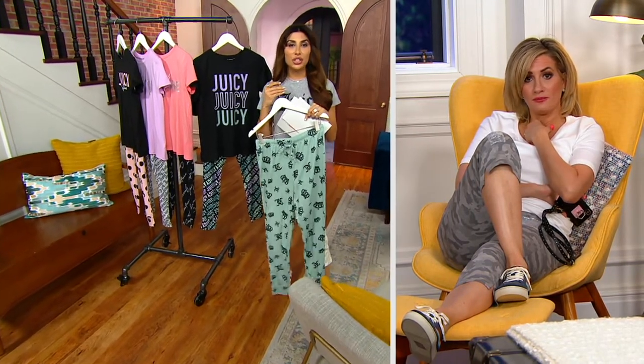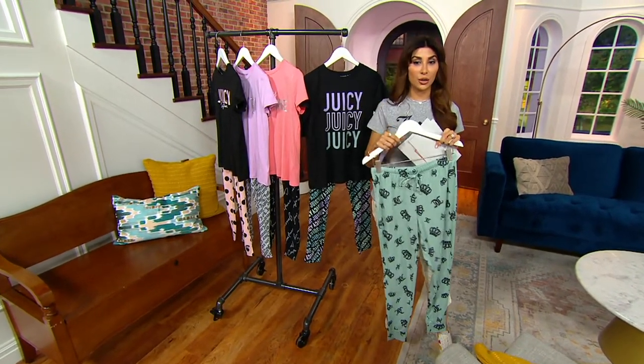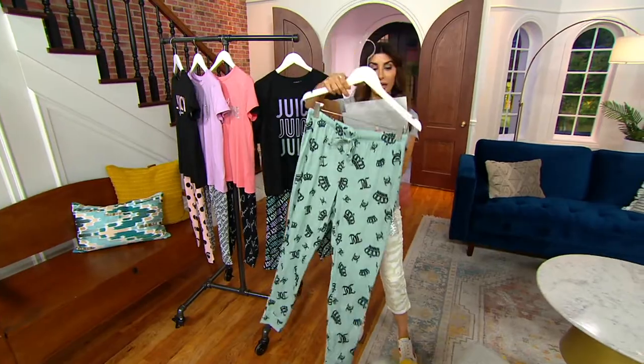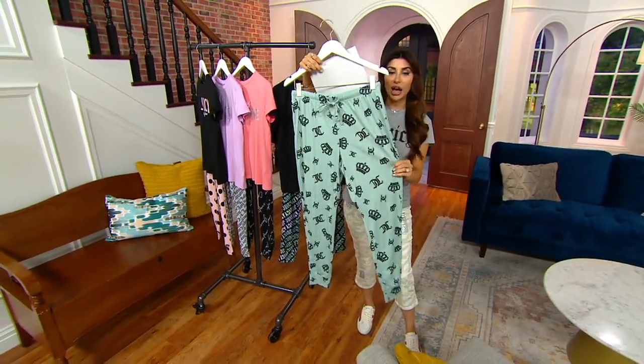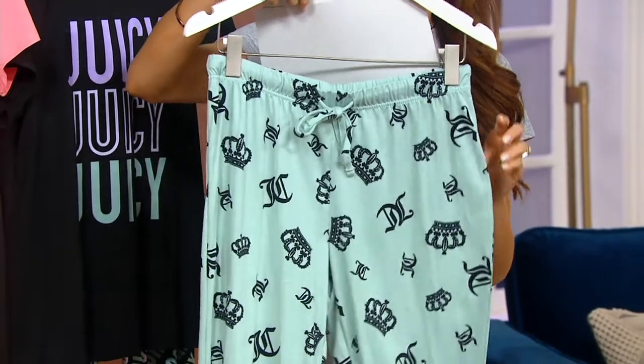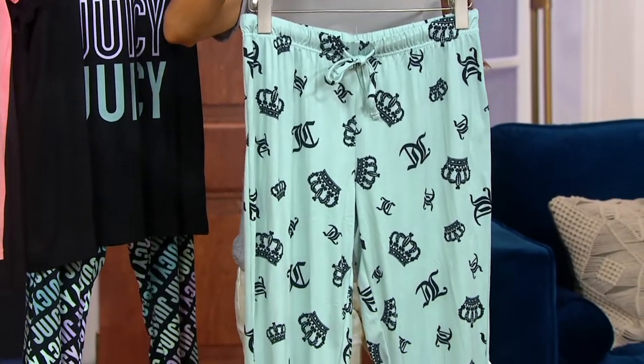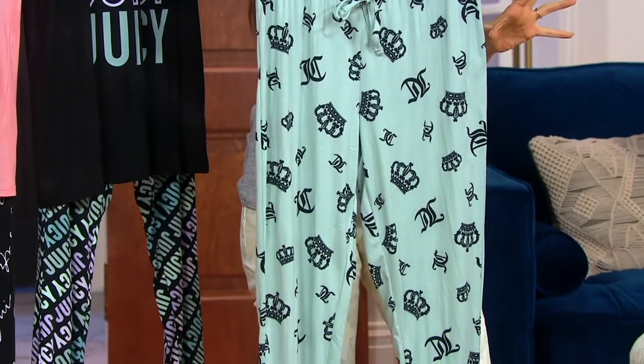And the fact that you could do that is because somehow we've made Juicy Couture affordable, which is so awesome. You are getting the pant, which feels like a lighter weight version of their velour. It's a really soft, lightweight jogger and this really awesome, relaxed, little throw-it-over-your-head t-shirt.